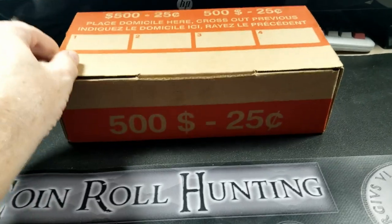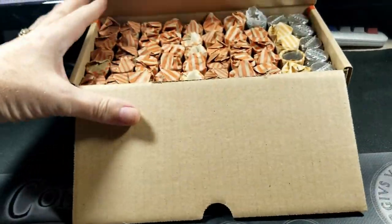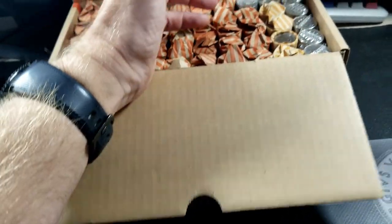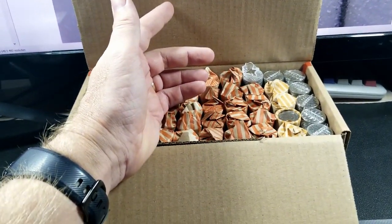So this here is all customer wrapped rolls. There's some plastic rolls in here. I did look through them and I didn't see anything jump out at me as far as silver and so on.